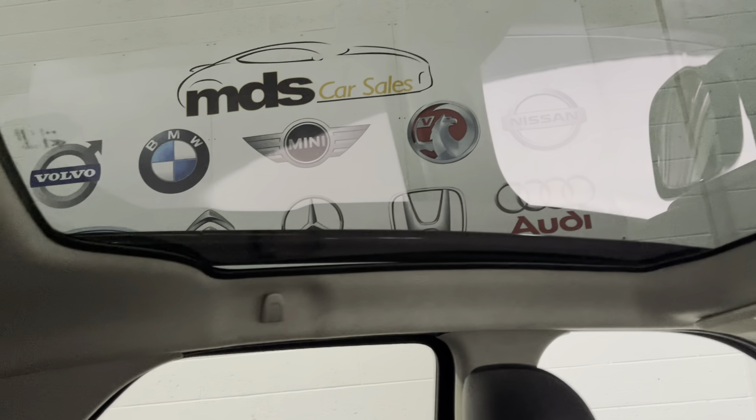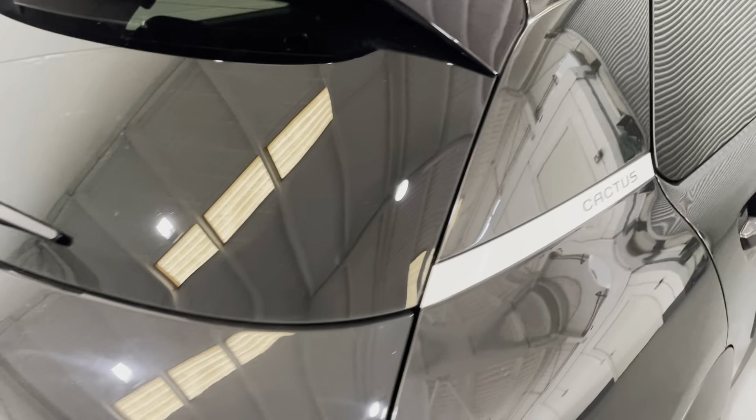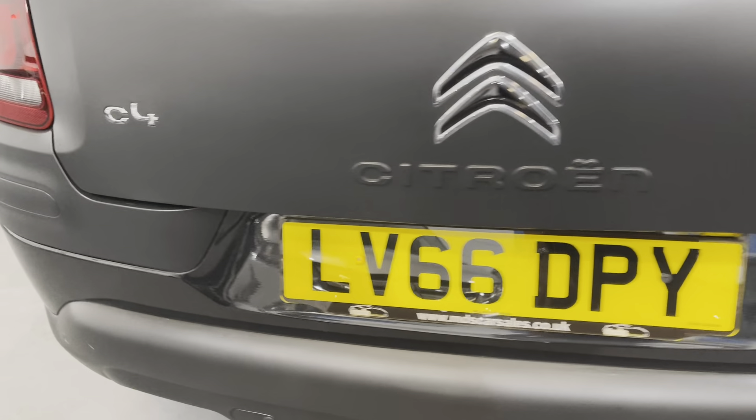Walking to the rear, you can see that's in excellent condition as well. The backs of the seats are nice and clean, as are the carpets — a little bit dark but very clean. With it being the Flair Edition, it gets the full panoramic glass roof and the privacy glass there on the back quarter of the car.